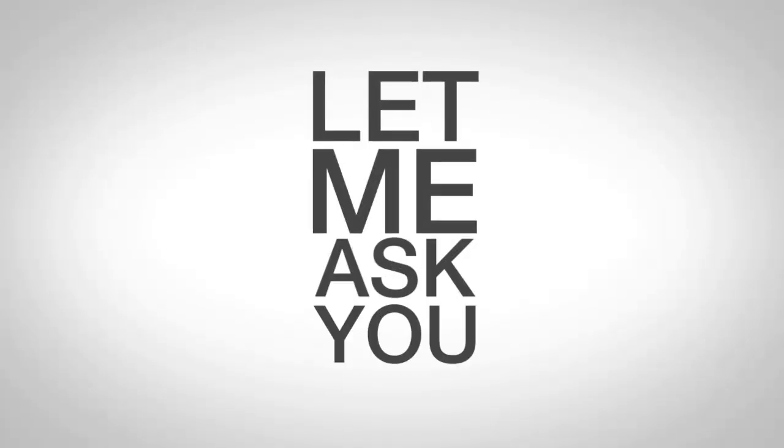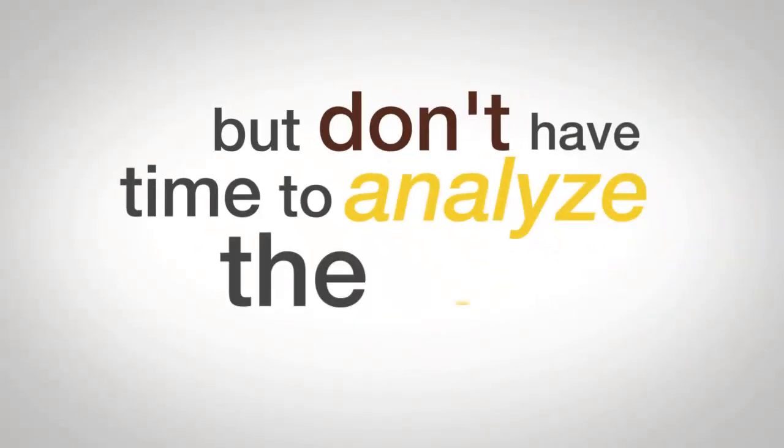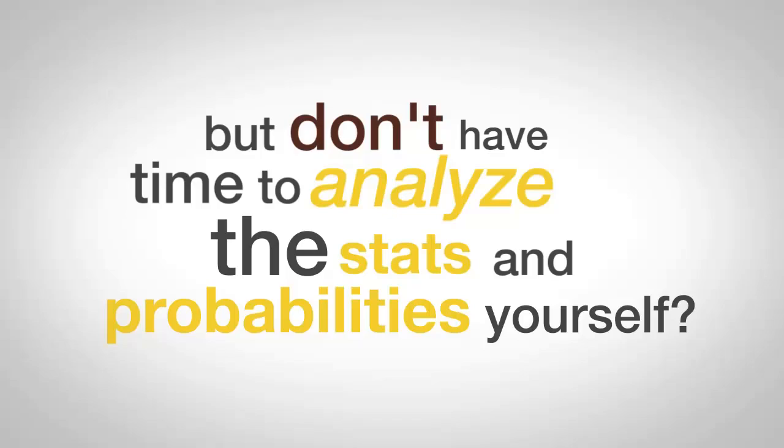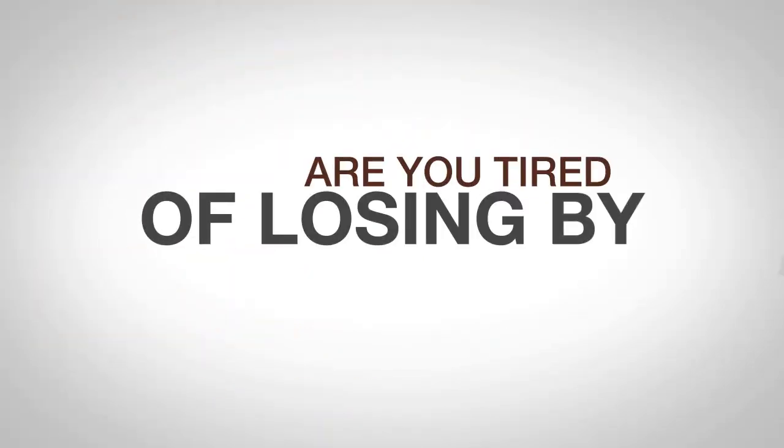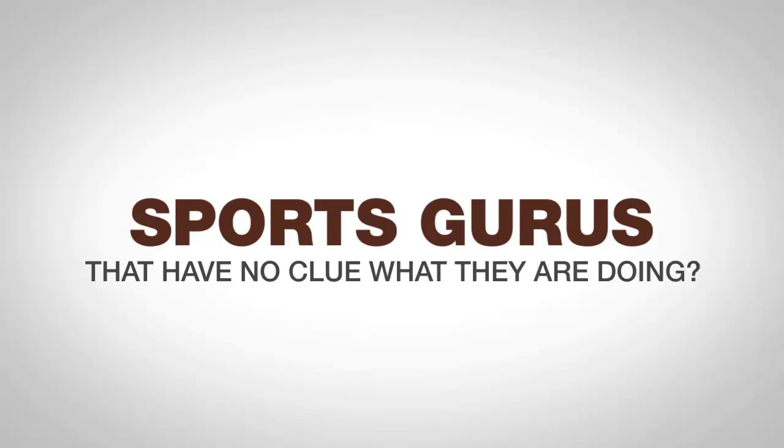Let me ask you this. Do you want to follow a winning sports betting system but don't have time to analyze the stats and probabilities yourself? Are you tired of losing by following so-called sports gurus that have no clue what they're doing?